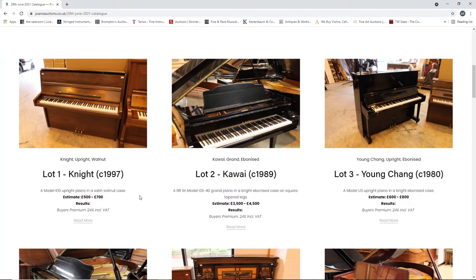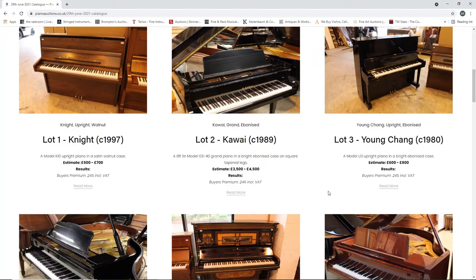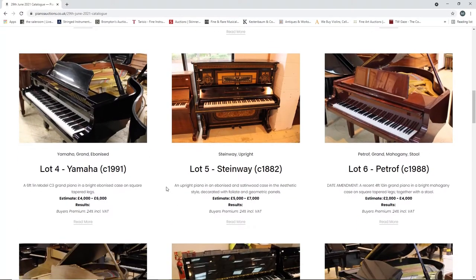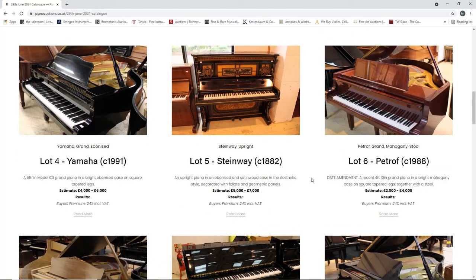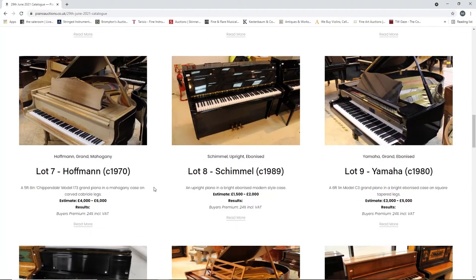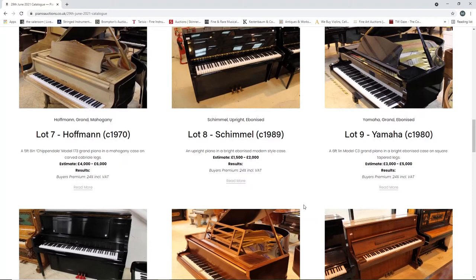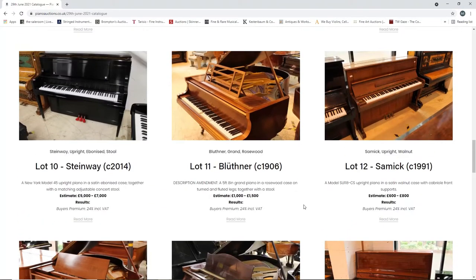So here we have a Knight upright walnut piano, estimate five to seven hundred. A Kawai grand piano from 1989, three and a half to four and a half thousand. A Young Chang upright piano, six to eight hundred. A Yamaha from 1991, four to six thousand - a grand piano. A Steinway upright from 1882, five to seven thousand - that's quite elaborate. A Petrof from 1988, two to four thousand. A Hoffmann from 1970, four to six thousand. A Schimmel from 1989, fifteen hundred to two thousand. A Yamaha from 1980, three to five thousand. A Steinway from 2014, five to seven thousand.